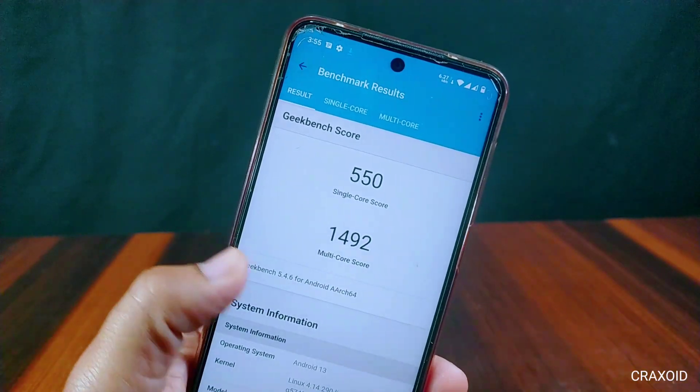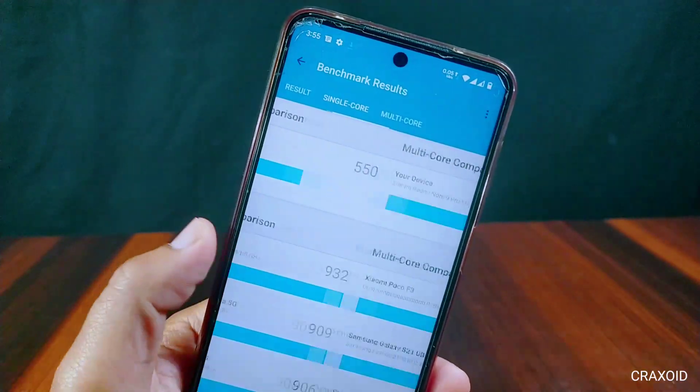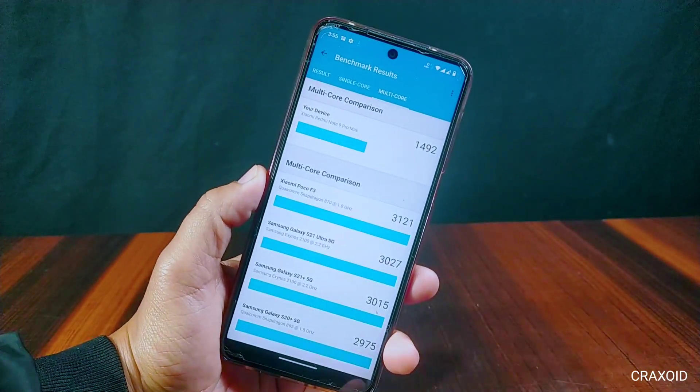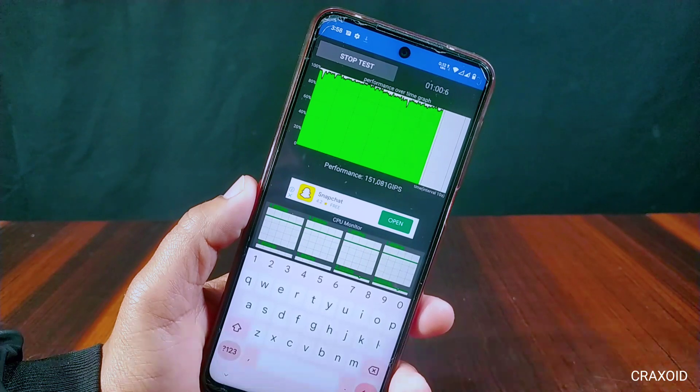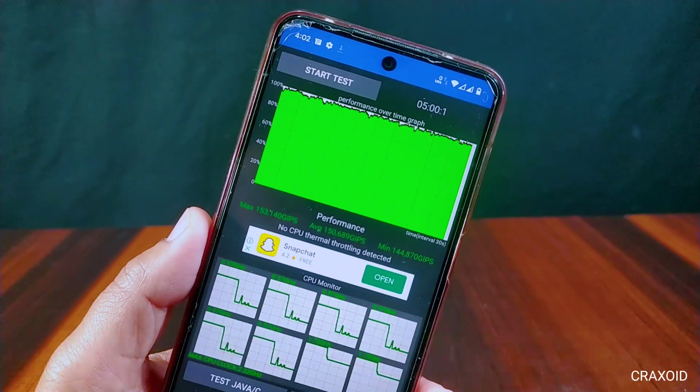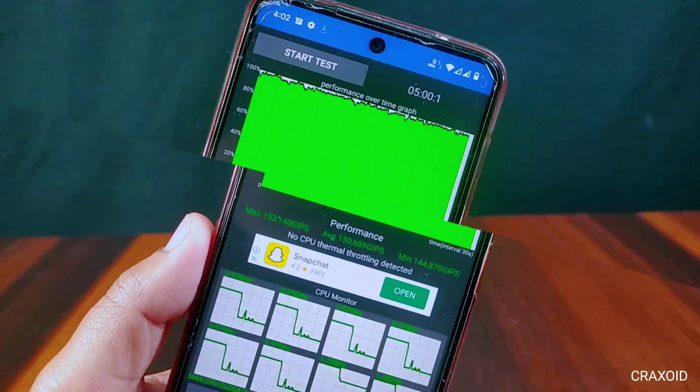The Geekbench score result shows a single core score of 550 and a multi-core score of 1492. I have tested CPU throttling in this ROM for 5 minutes and no CPU thermal throttling is detected.